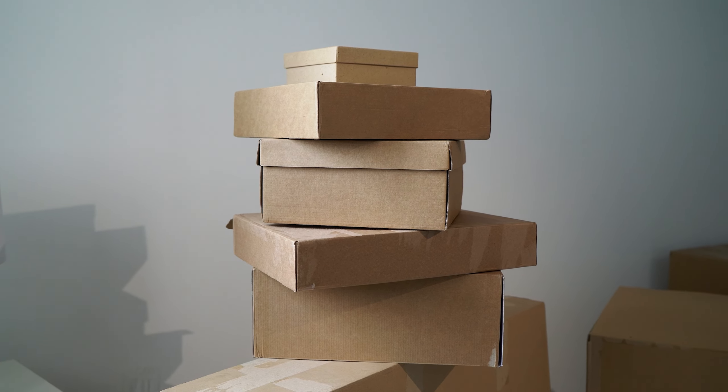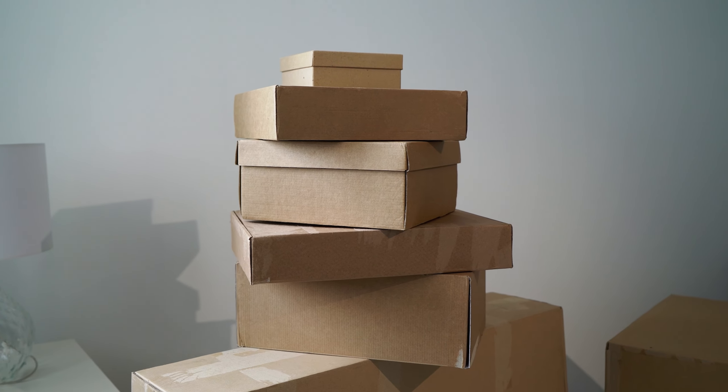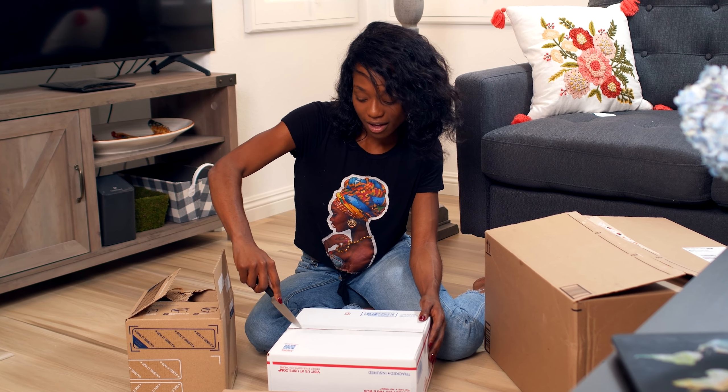59% of consumers say brands offering free shipping improve their online shopping experience, which makes sense. Free shipping is a great incentive for a customer to act — it gives them a reason to think about adding more items to their cart to get more value, and reminds them how much they don't like paying for something they're used to getting for free.